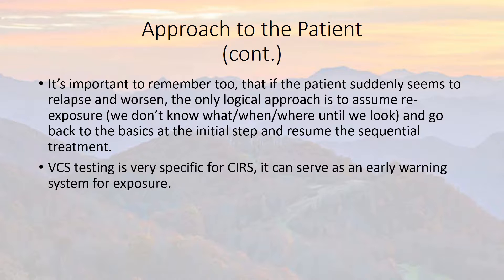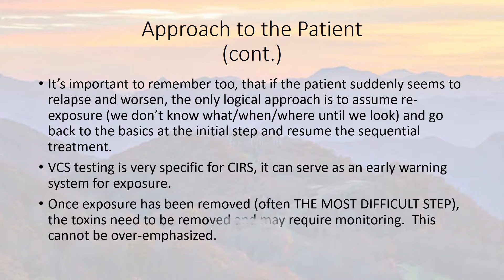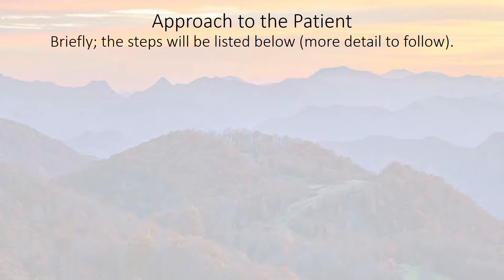VCS testing — Visual Contrast Sensitivity — is very specific for CIRS. It can serve as an early warning system for re-exposure. Once the exposure has been removed — often the most difficult step — the toxins need to be removed and then require monitoring. This cannot be overemphasized: you will not get better if there are still toxins in your environment.